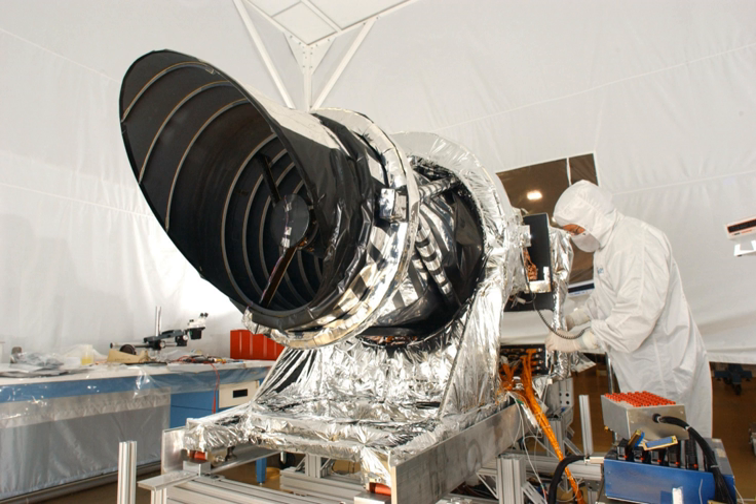Some significant images taken by HiRISE hint at possible sources of water for future colonists. A program called HiView can be used to produce more detailed views of the images. Some pictures are in color; HiRISE takes a color strip down the middle only.